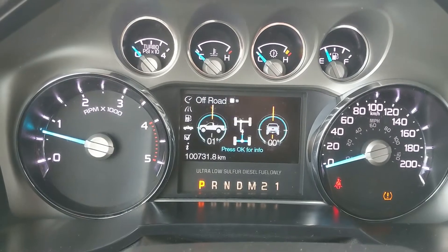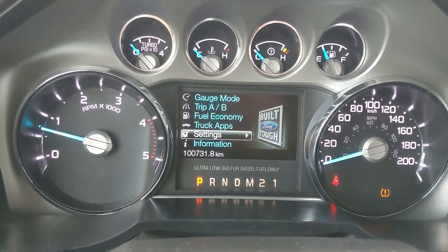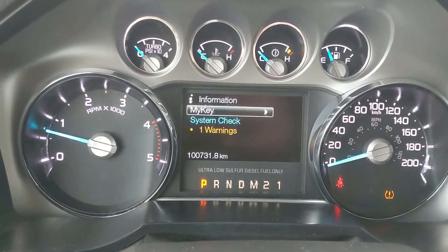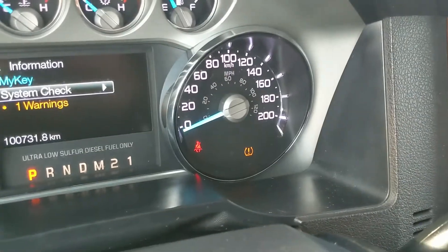You have your fuel economy, truck apps such as off-road status and trailer status or information, settings for your screen, and some other features around your vehicle, and general information such as MyKey and warnings — that one warning being low tire pressure.